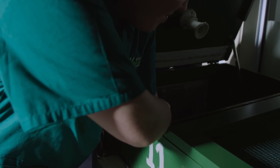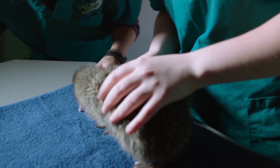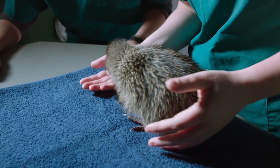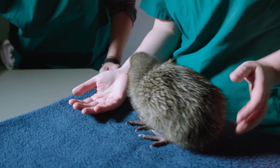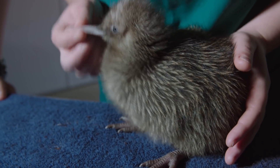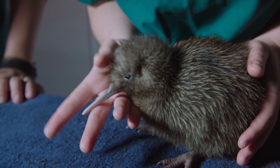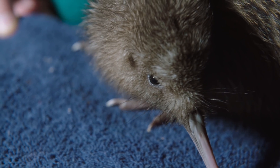Chicks are raised at the centre for the first three to four weeks of their lives, during which time they'll double their weight. This is Wisp, the rowi chick — 29 days old today, so nearly a month of age. Doing very, very well. You can really see how they pop out ready to go. It's like just a perfect miniature of an adult.